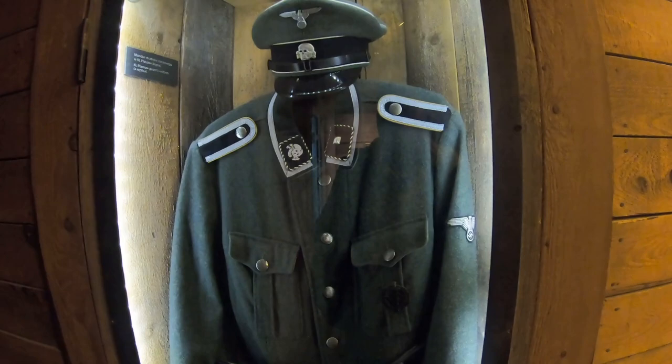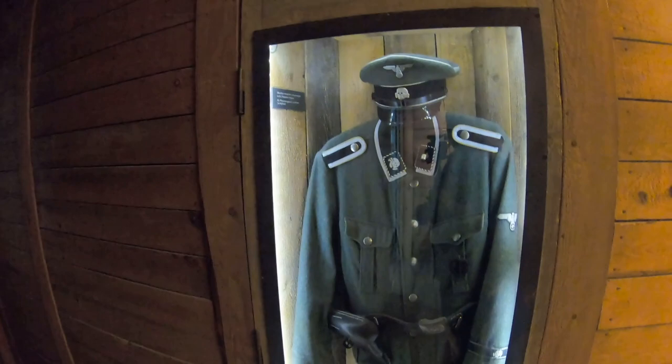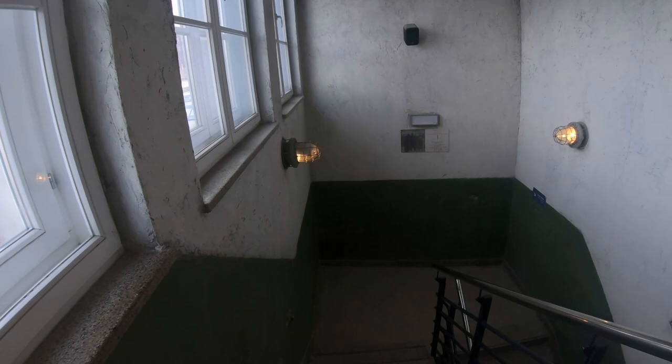There's a Płaszów guard's uniform on display — a replica of what they would have dressed like. Imagine seeing a guard dressed in that uniform. He's got a revolver, pistol, and rifle — they would just shoot at will, shoot for the fun of it. More displays of guards here, and the exhibition continues further down.